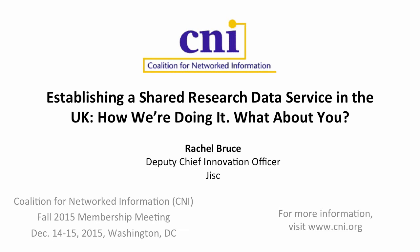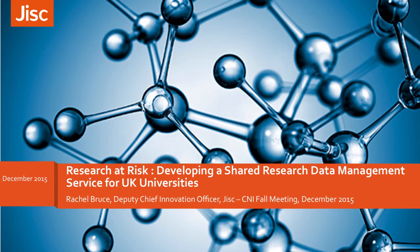Welcome to this session on our shared research data management project or initiative that we're embarking on at JISC. I'm Rachel Bruce, Deputy Chief Innovation Officer from JISC. I will start off by telling you what JISC is, as we're an organisation in the UK and some of you may not be aware of our remit. Then I'll outline the context in terms of research data policy within the UK and some of the drivers encouraging our universities to look at research data management solutions.